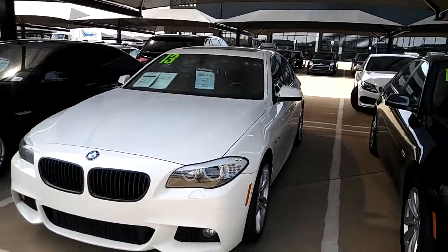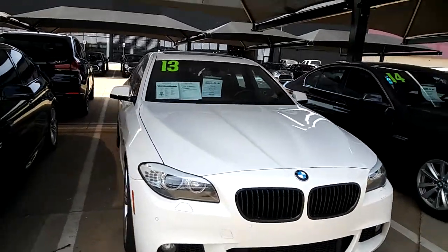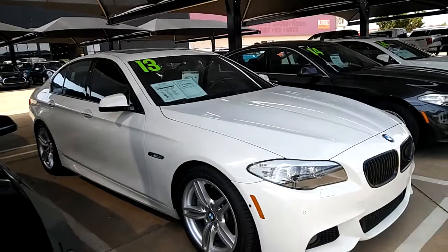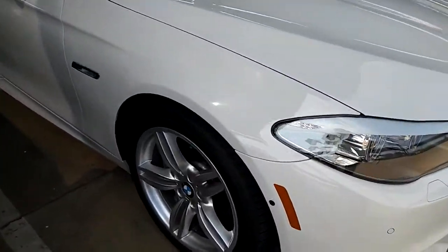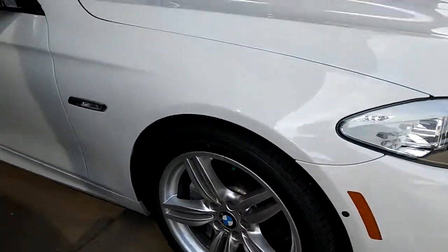Hey DeAndre, this is Tia with Jackie Cooper BMW. Just wanted to do a quick walk-around video on this 2013 550i. This is a fun car to drive, let me tell you — I know from experience.